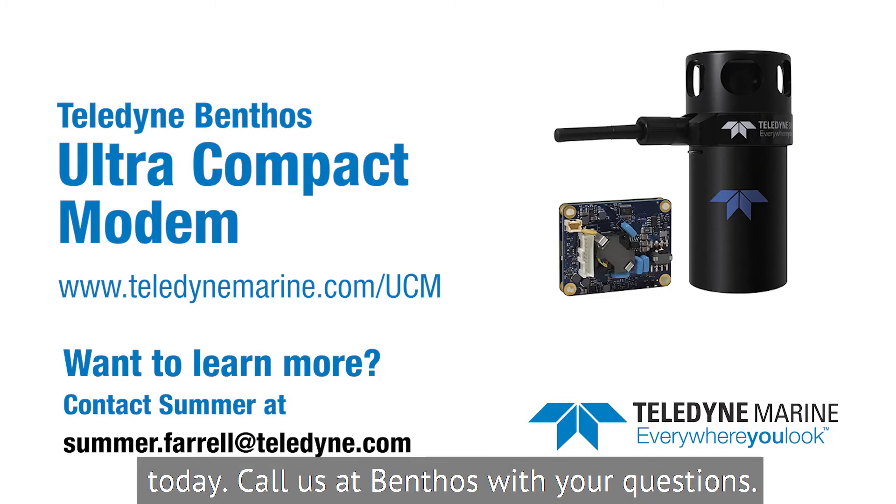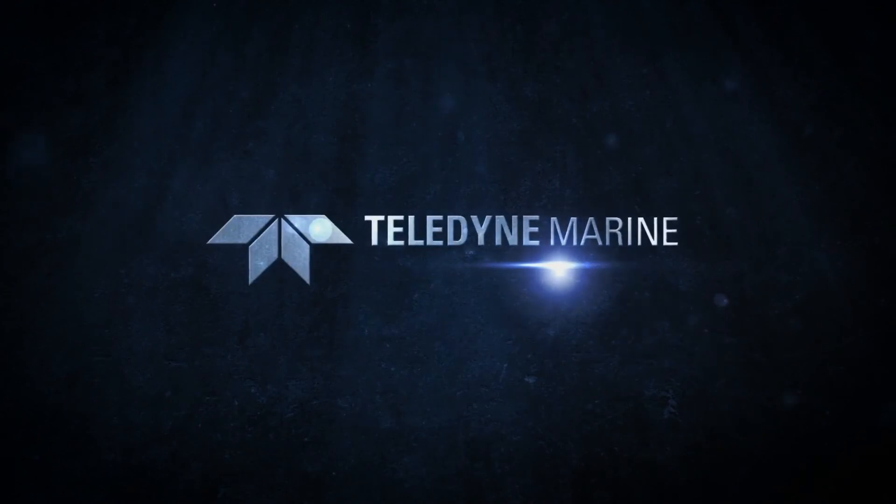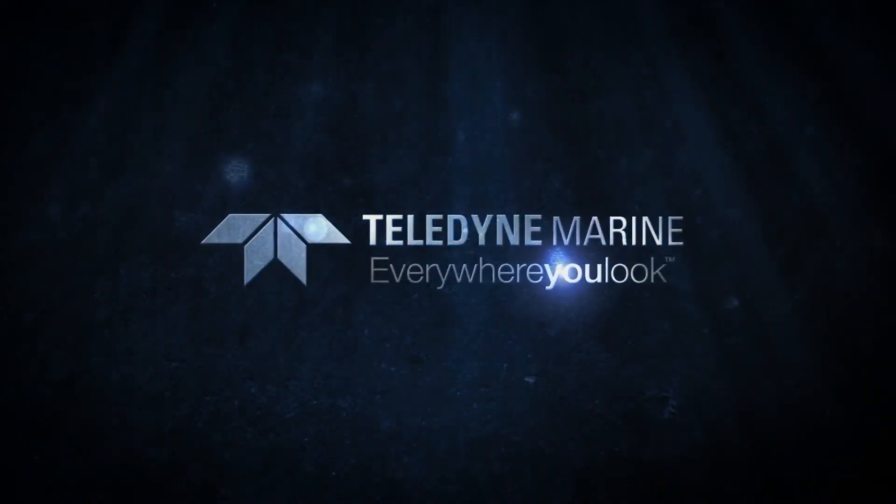Call us at Benthos with your questions. Teledyne Marine — everywhere you look.